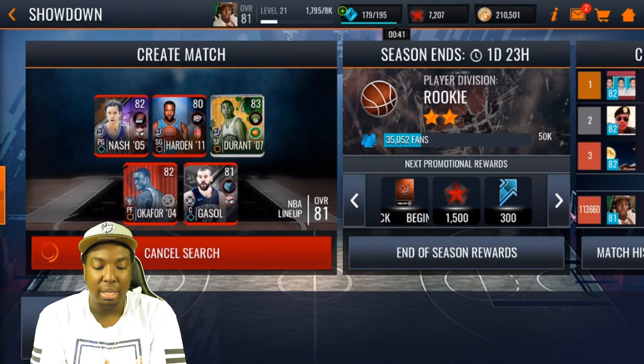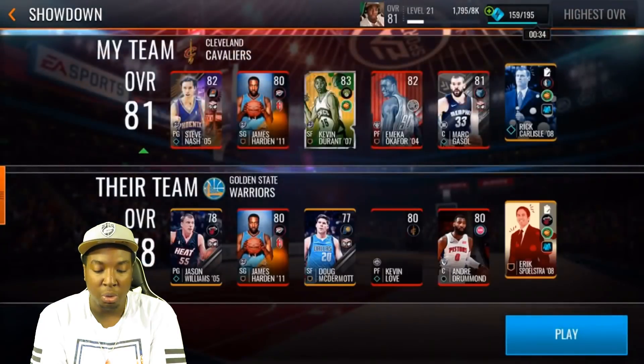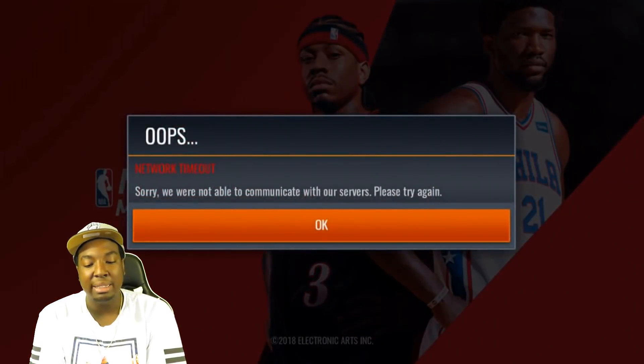We're going to do two more matches with Steve Nash. Our next opponent is using the Warriors — this guy has James Harden, Kevin Love, and Andre Drummond. All of you guys need to be getting that James Harden — he's grindable. If you're a no-money-spent player, I've known people who got James Harden in three days of grinding. I'm thinking about getting him on my no-money-spent account to show you guys it's doable.